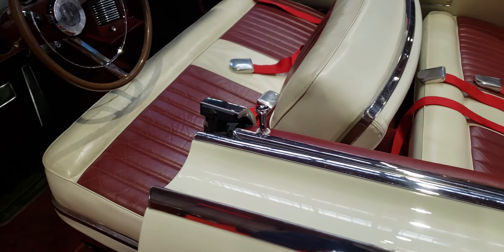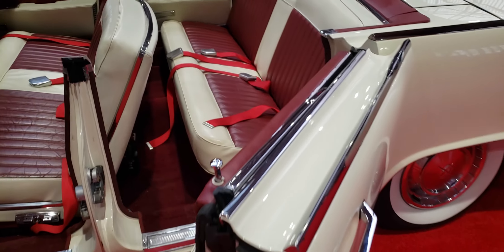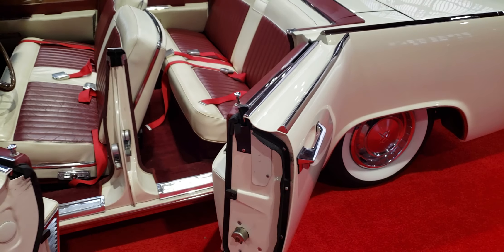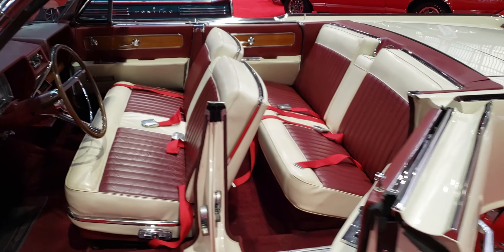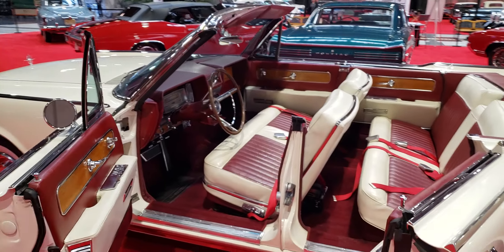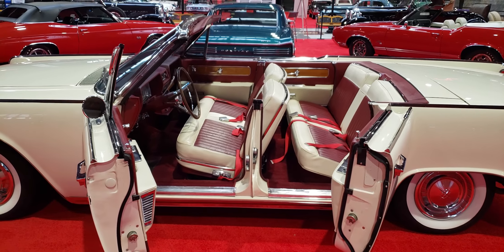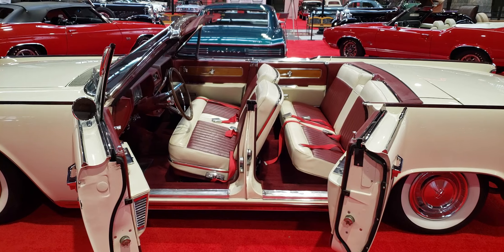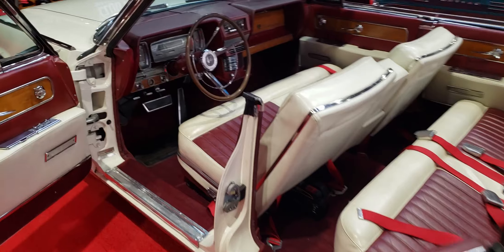Let me open this back door so you can get a look at it. Open it up. How cool is that? Open it up a little bit more — there you go. How cool is that? Probably the most stylish thing on the road back then. Love the suicide doors.